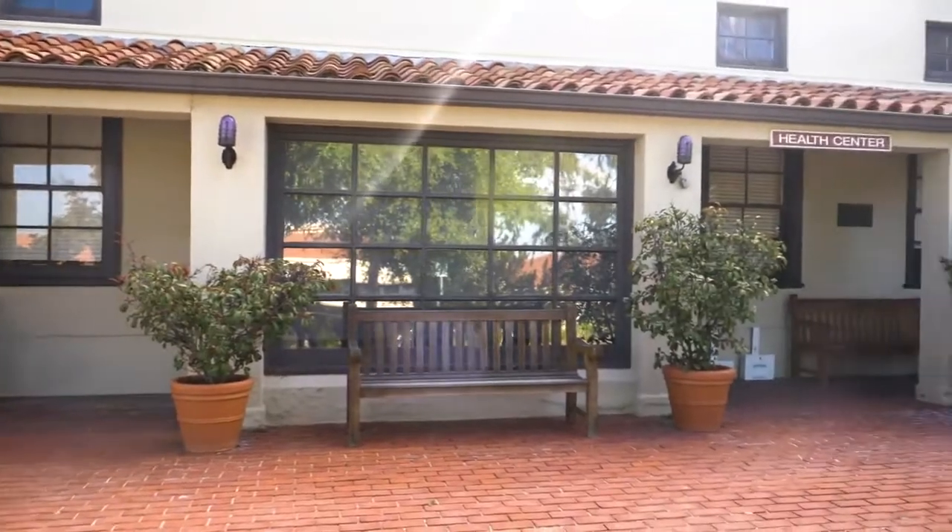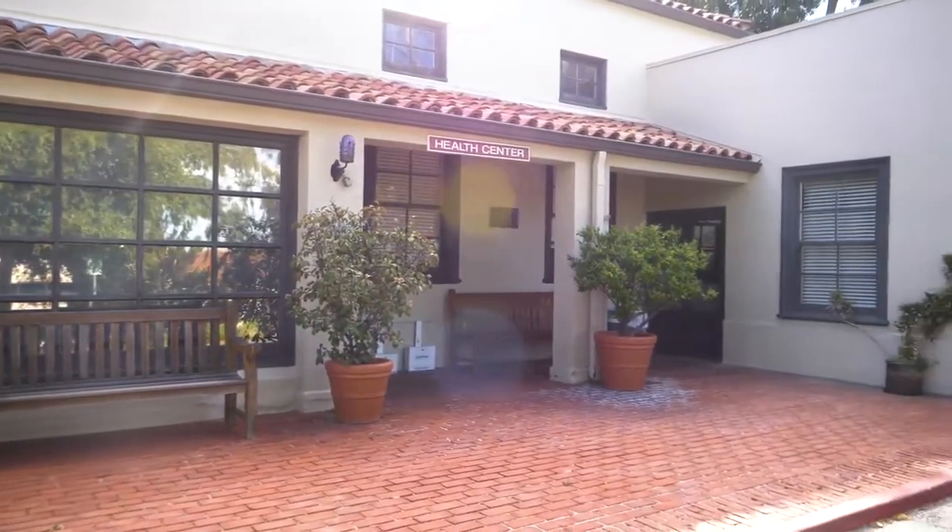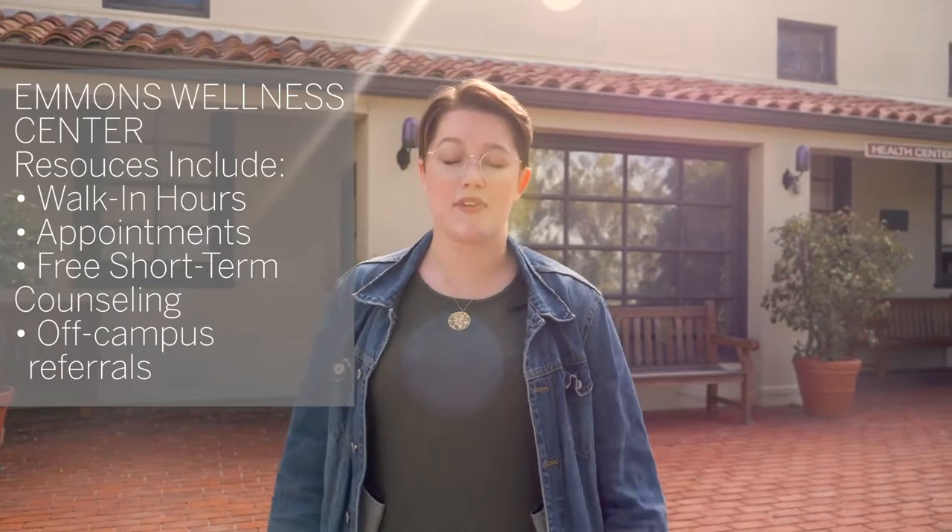Welcome to Emmons. Let's take a look at our health center here on campus. They provide a lot of different services for students, both for physical and mental health. For physical health, they have walk-in hours and appointments. They even bring therapy dogs to campus during flu shot clinics because they understand that shots are very stressful. They also provide resources for mental health, including walk-in hours, appointments, and free short-term counseling for every student on campus, with referrals off campus if needed. They also support mental health destigmatization clubs, initiatives, and support groups.